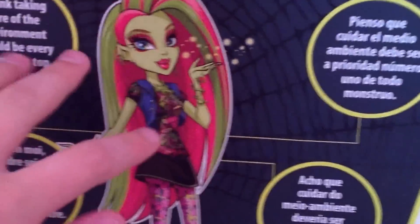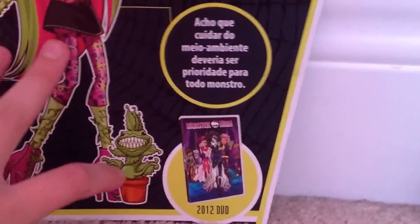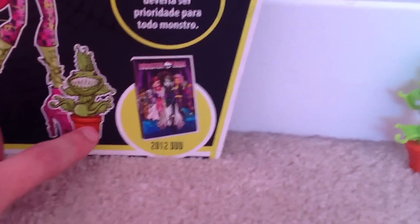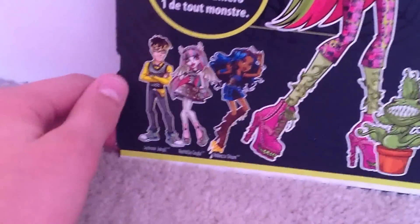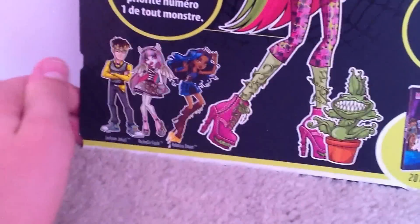Alright, so on the back of Venus's box, there's Venus in her cartoon form that you see in the webisodes. There is her pet — he is a Venus Flytrap named Chulion. It says 2012 DVD and there is the cover for the Ghoul's Rule movie, which is coming out October 8th. Here are the other characters in the same series as Venus McFlytrap, which I think is Wave 4: Jax and Jekyll, Rochelle Goyle, and Rebecca Steele.